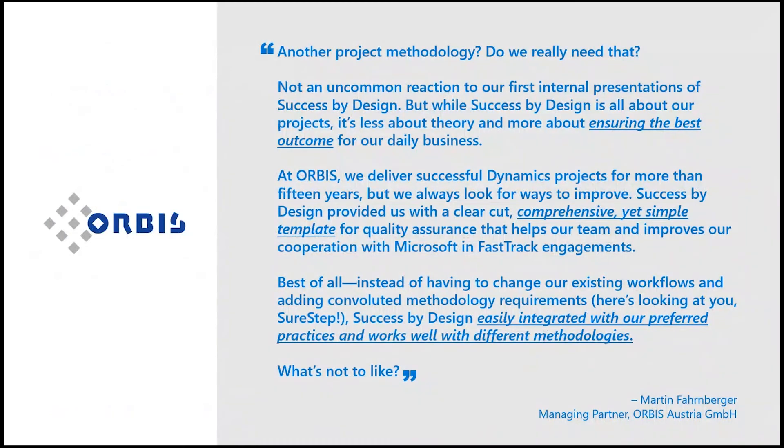I can't really say it better than this quote from our Dynamics 365 partner Orbis, but let me try to summarize anyway. You can think of Success by Design as a template or framework for increasing solution quality and decreasing risk. It also offers a direct route for cooperation with the Microsoft product team where necessary, with the goal of better project outcomes. And with these thoughts in mind, let's continue.